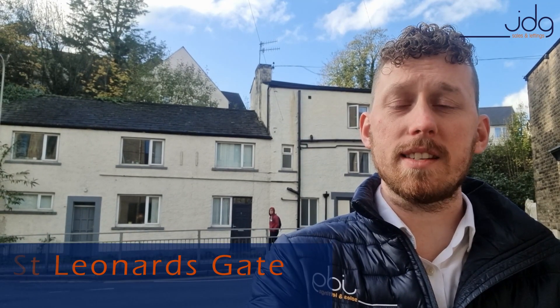Hi everybody, it's Josh here from JDG Estate Agents. Today's 60 second property investment video comes from St. Lennons Gate in the bulk area of Lancaster.